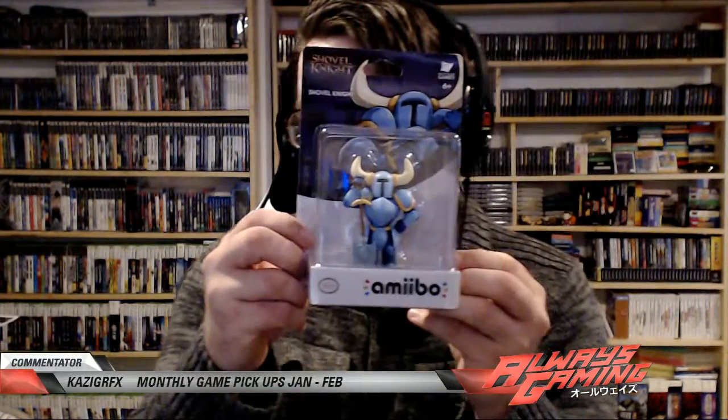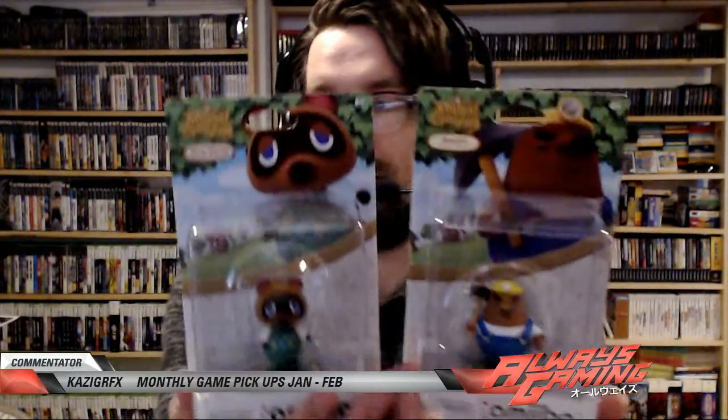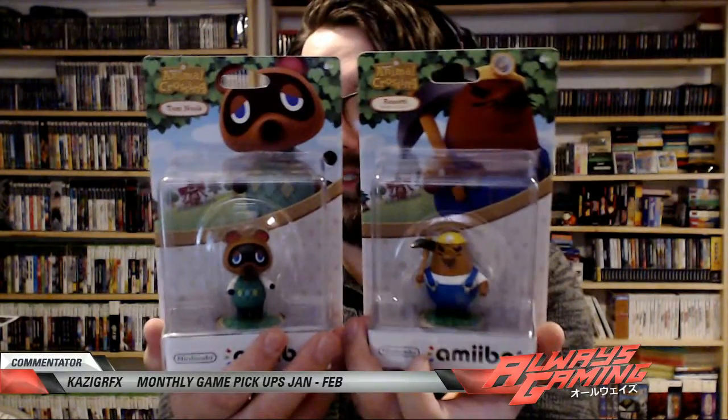I love collecting but I also love getting the deal. So I picked up the Shovel Knight amiibo — it's pretty awesome. I already damaged the box a little bit, which sucks, but I paid full retail price for it. Then I got Tom Nook and Resetti — these guys I paid five bucks each, so that's a pretty good deal.